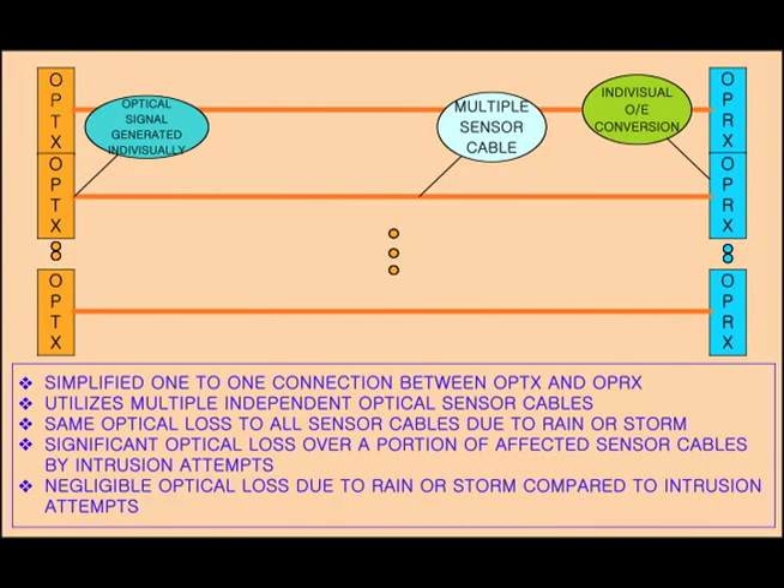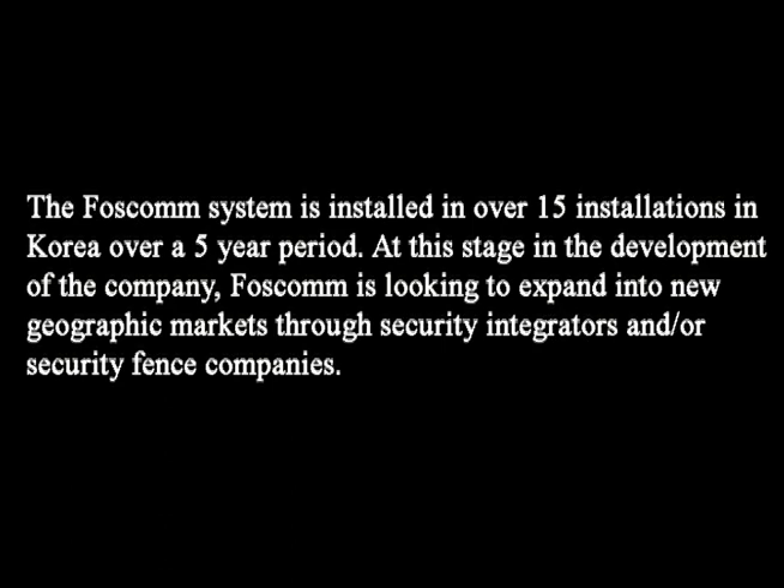The FOSCOM system is installed in over 15 locations in Korea over a five-year period. At this stage in the development of the company, FOSCOM is seeking to expand into new geographic markets through security integrators and/or security fence companies. For more information, please contact the IC2 Institute at the address listed.